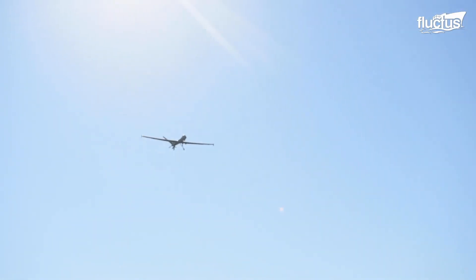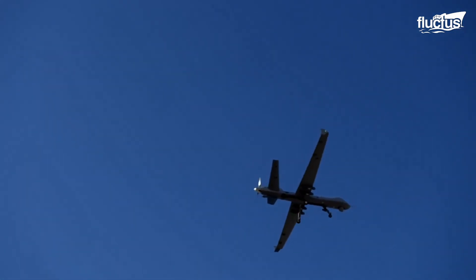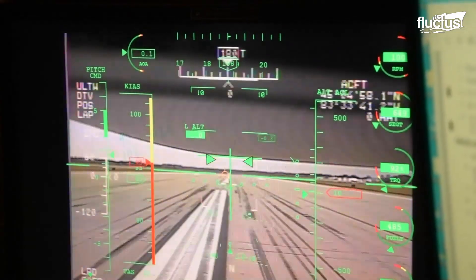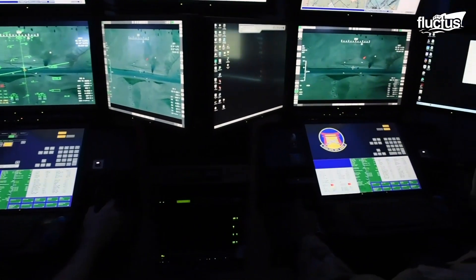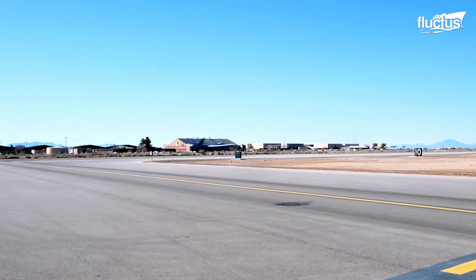After the operation is over, the flight team returns the drone to the launch recovery location. As it re-enters the control range, control is returned to the launch and recovery crew, who expertly manage the Reaper's descent, land it safely, and complete post-mission checks.